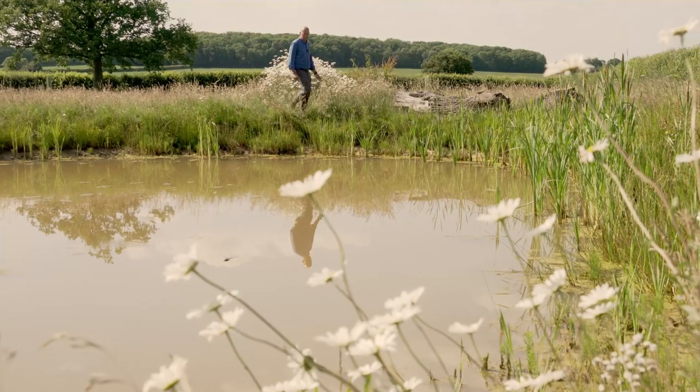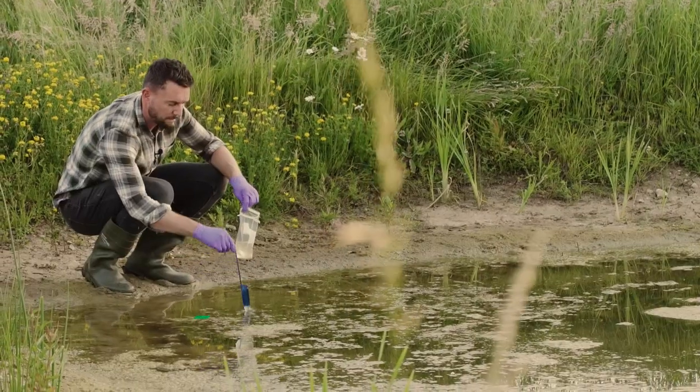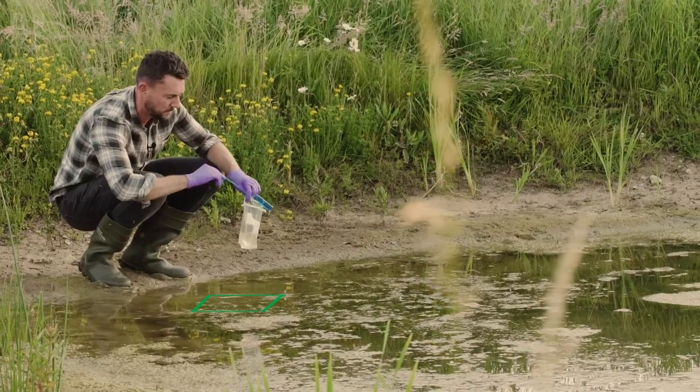Given this pond has been in for about 18 months and has had its first eDNA analysis, it wouldn't surprise me in the slightest if this pond has great crested newts in it. Everything stacks up for it — it's a great pond, it's got the connections, and there are ponds in the surrounding landscape, so I wouldn't be at all surprised if it helped great crested newts.